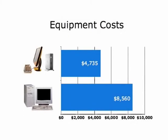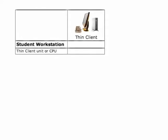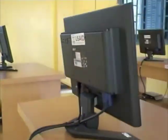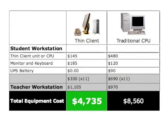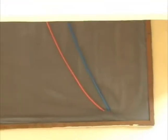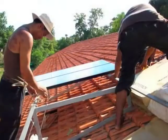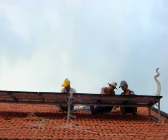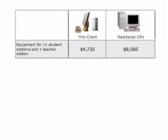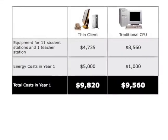Thin-client labs cost less than traditional computer labs. Each thin-client workstation costs only $145, compared to $480 for a traditional CPU. The thin-client lab also uses LCD monitors, which are initially more expensive but use up to 65% less energy. In total, this new setup can save schools over 40% in equipment costs. Thin-client's reduced energy consumption by 88%, which makes it possible to power the lab with solar energy. The initial investment in solar panels is $5,000, compared with $30,000 for a traditional lab. Taking into account the savings on equipment and the initial investment in energy costs, schools will still break even within just one year.